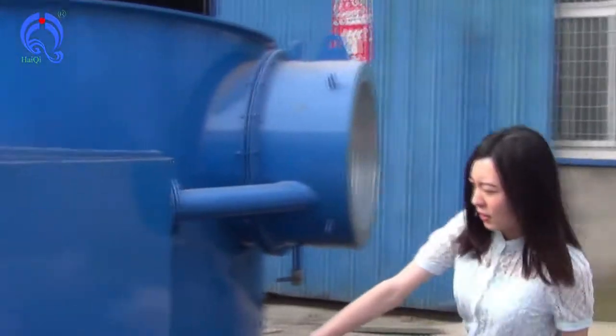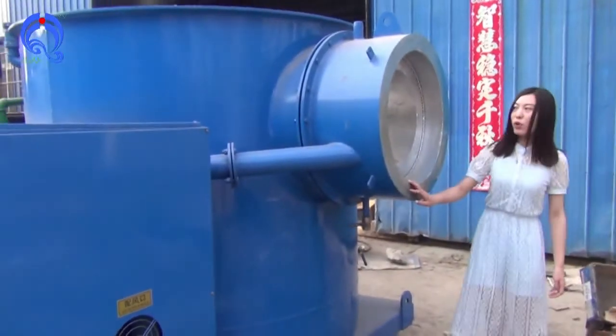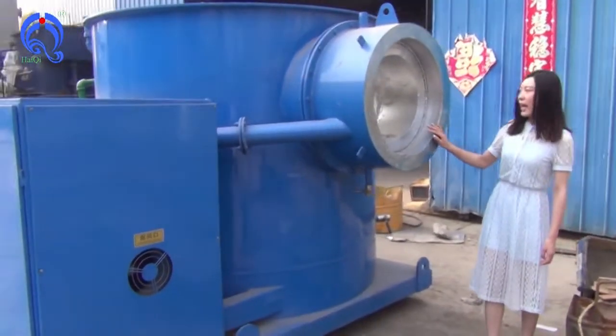We can see this. It is a discharge hole, and this is the box for the housing. From this, the gas came out.